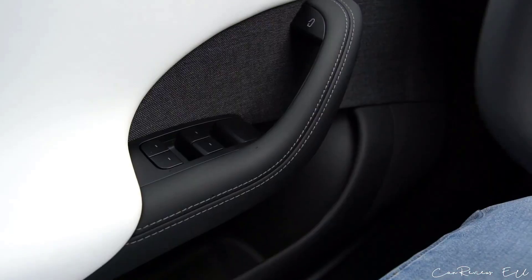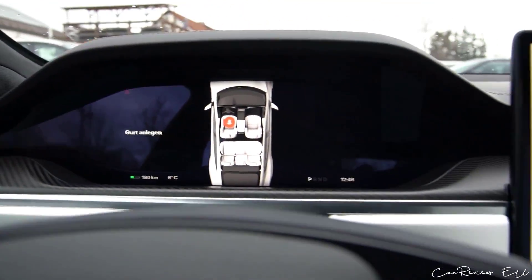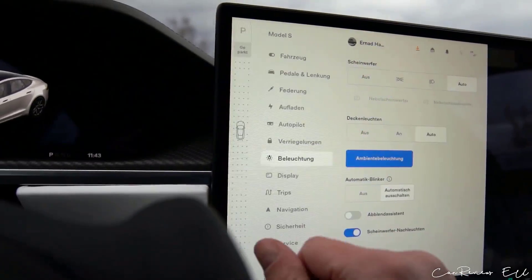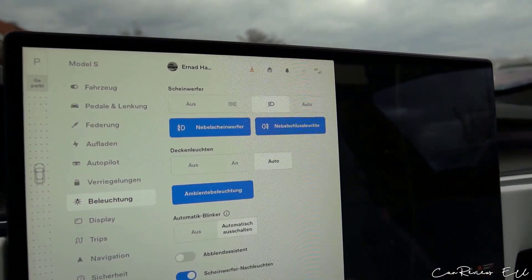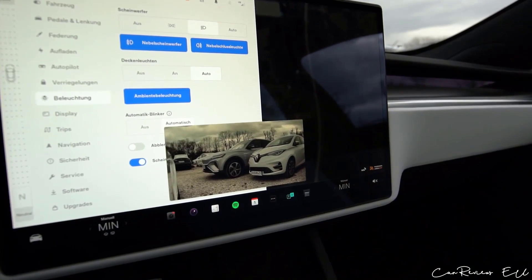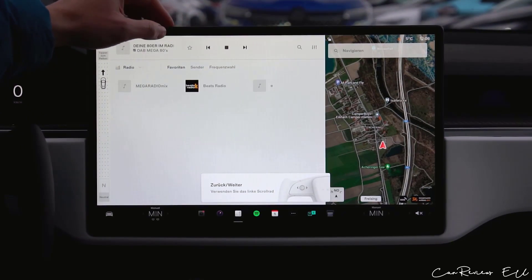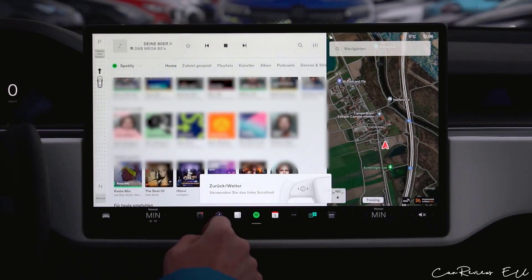The enhanced aerodynamics of the Model S Plaid are another distinguishing feature. The automobile has a revised front splitter, rear diffuser, and rear spoiler to enhance handling and stability at high speeds, giving it a drag coefficient of 0.208 — one of the most aerodynamic vehicles on the market. The interior has also been redesigned, including the steering wheel and central console, with a new 17-inch touchscreen display providing access to navigation, entertainment, and climate control.